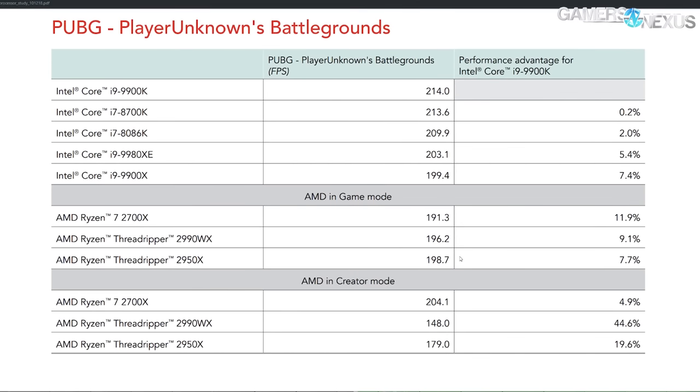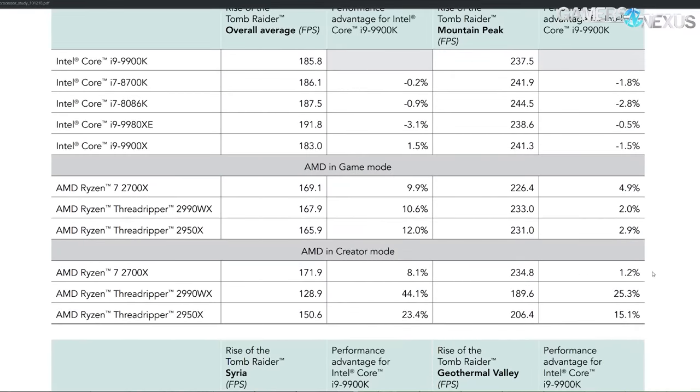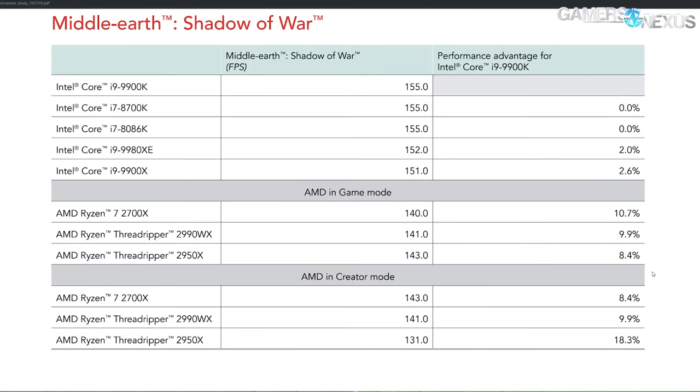PUBG goes from 191 to 204. Tomb Raider goes from 170 to 172 — not really a change there. Shadow of War goes from 140 to 143 — not a big change there either. Some of these games show bigger changes than others, some really not that exciting.